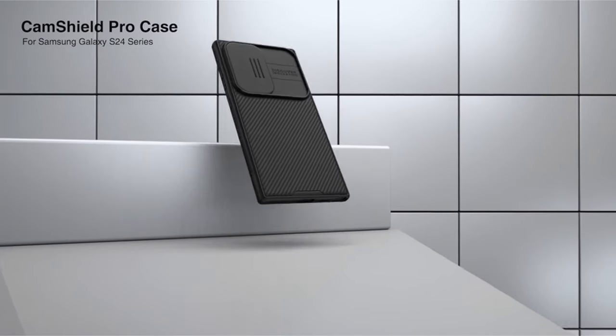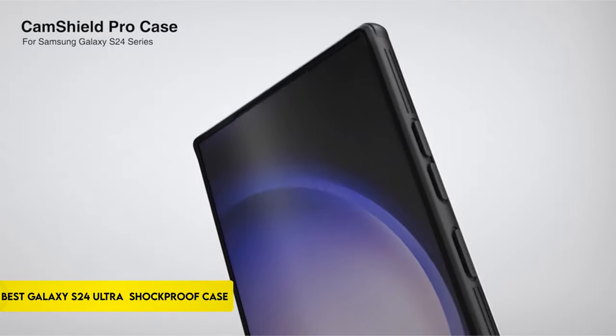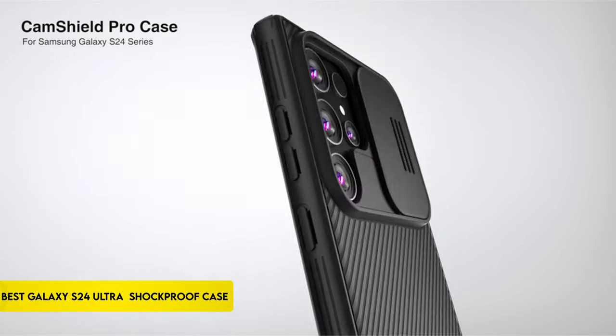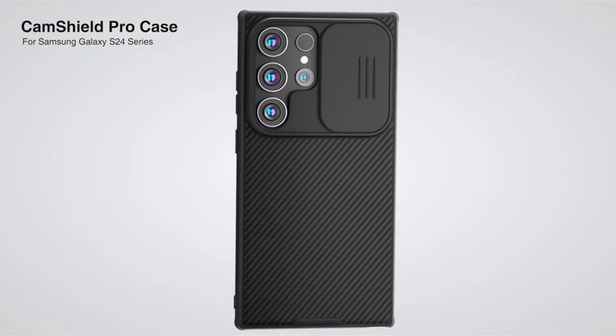Hi, what's up everyone. In this video, we are going to talk about the top best Galaxy S24 Ultra shockproof cases you can buy on Amazon. Links are in the description, do check them out. So let's get started.